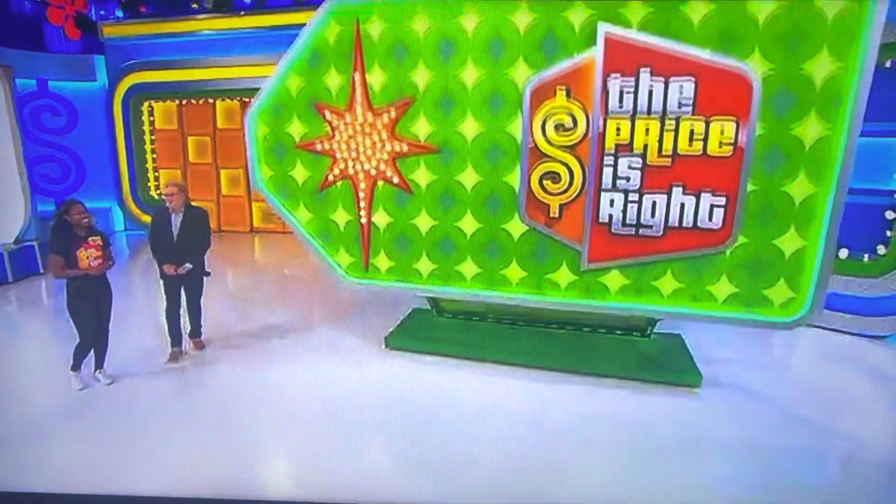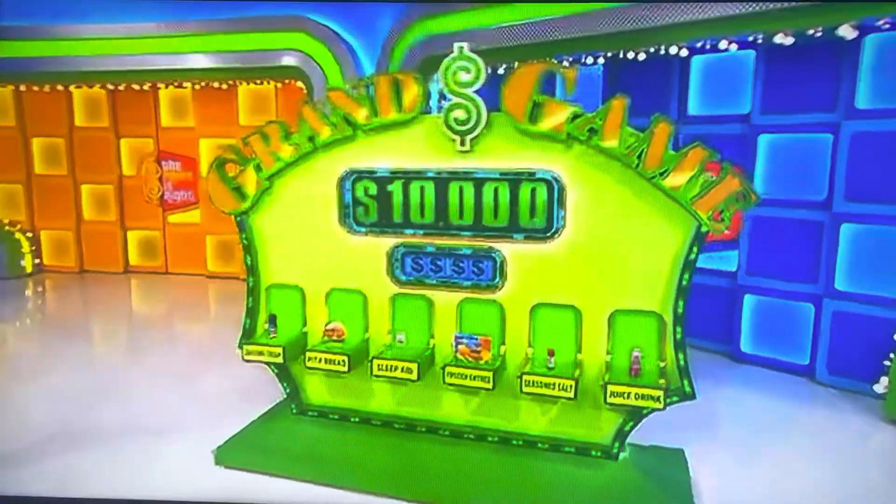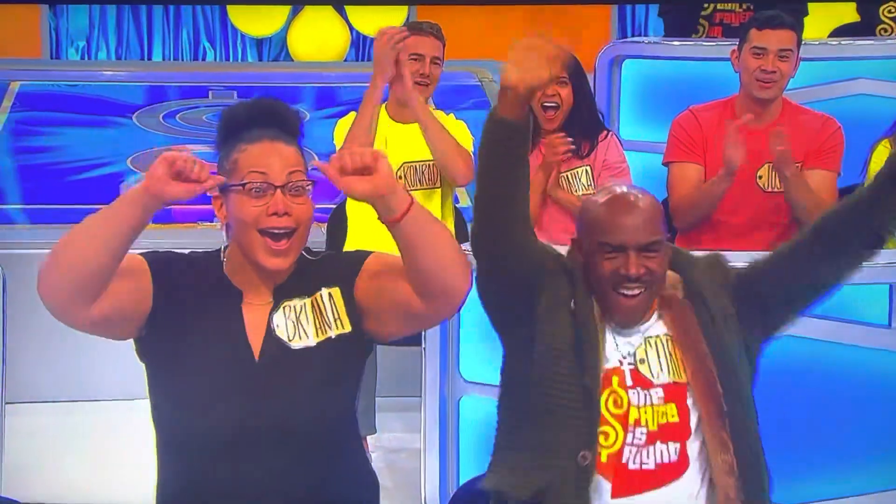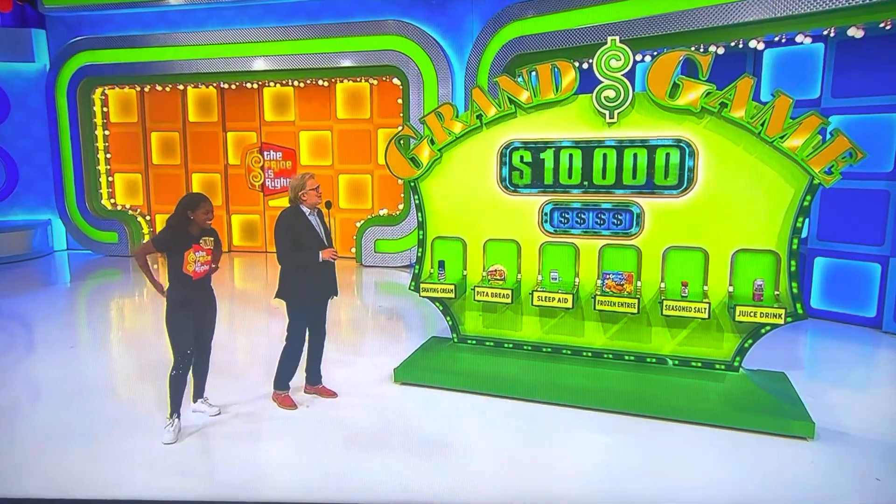You've got a chance to win up to $10,000 in cash! $10,000 can come in handy. Let's start you out with a dollar, please.